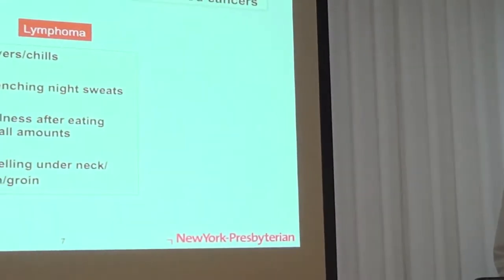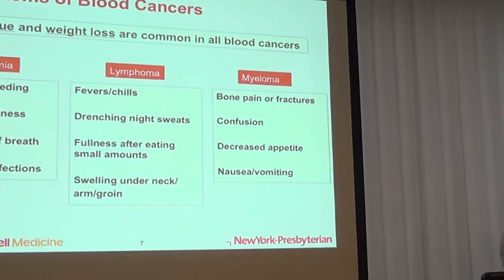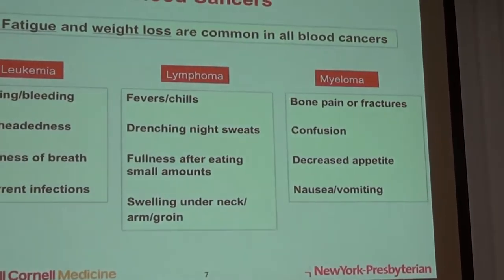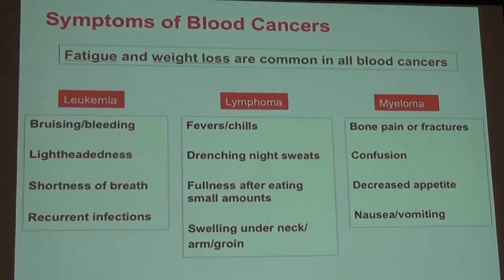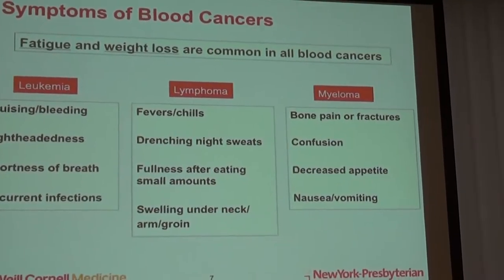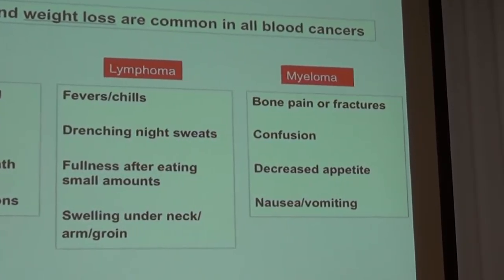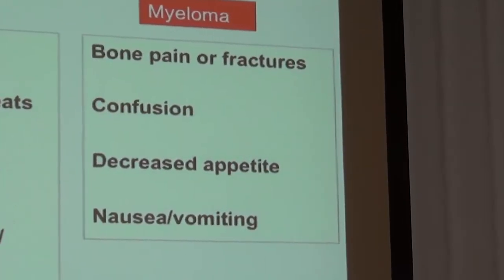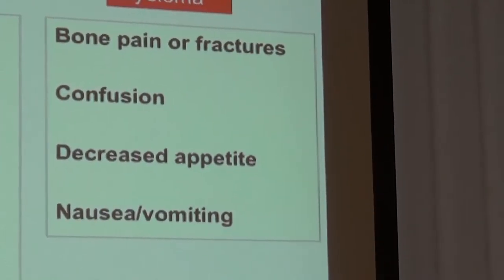The last disease is myeloma — sometimes called multiple myeloma because it tends to affect multiple places throughout the body. Because it affects the bone, people commonly have bone pain or fractures. It can also cause release of calcium into the bloodstream, making people feel confused, decreasing appetite, causing nausea and vomiting, and leading to dehydration requiring IV fluids.